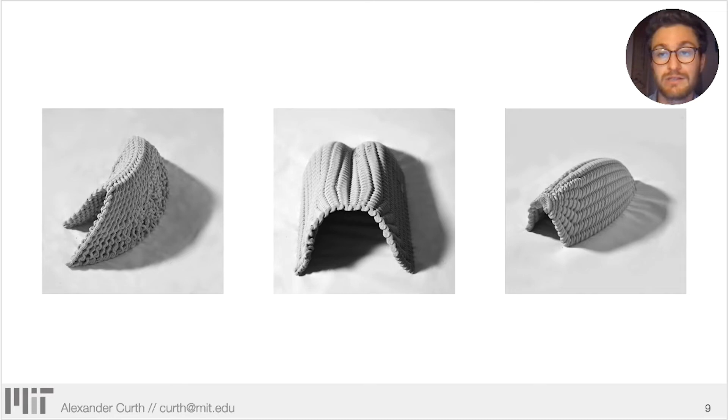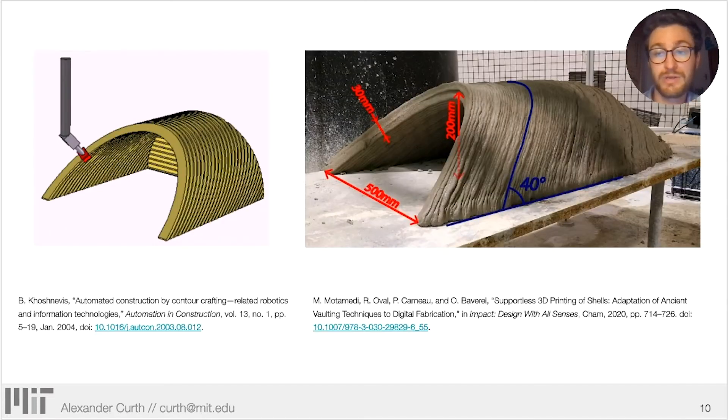Ultimately, a great deal of formal and functional freedom was possible at both the macro scale of the overall shell and the micro scale of interlocking tool paths to change structural properties, wall thickness, and surface shading. This Nubian or angled vault work builds on the now classic contour crafting research of Barak Khoshnevis, where this idea was initially rendered in 2004. Exciting research in concrete is also being produced in France by Carnot, Motometi, and their numerous collaborators.